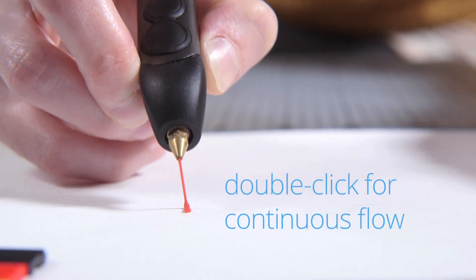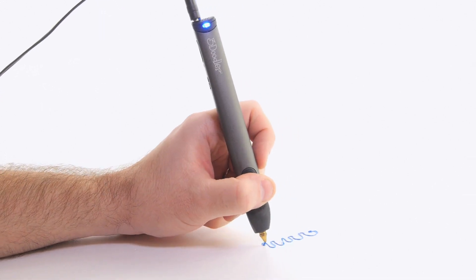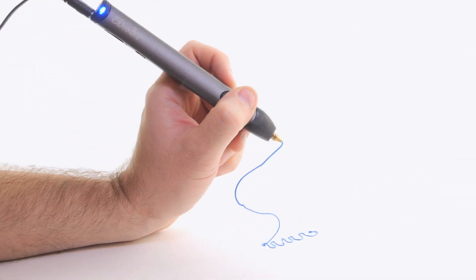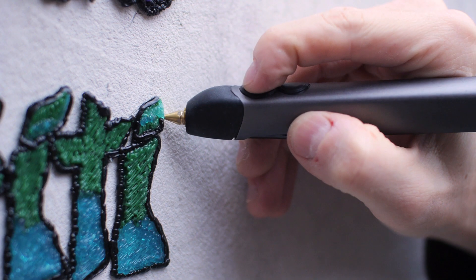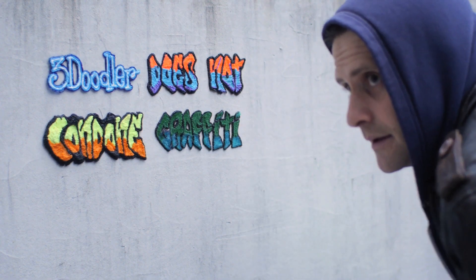The new 3Doodler is also packed with loads of enhancements, making it smoother, sleeker, and easier to use than ever before. We're also releasing exciting new accessories, including the Jetpack — a portable power pack that gives you the freedom to 3Doodle on the go.